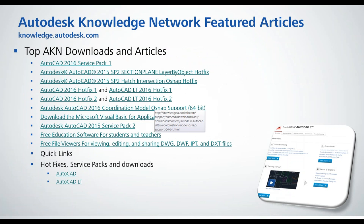Our Autodesk Knowledge Network features articles that solve common problems in AutoCAD and also provide hot fixes and service packs. AutoCAD 2016 Service Pack 1 was just released, as well as a couple of hot fixes for problems people have been encountering, including the section plane layer by object issue and the hatch intersection O-snap problem. If you have any of those issues, go ahead and install those service packs and hot fixes. And as always, we're putting this on from product support, so if you're having any problem beyond this, feel free to contact us.